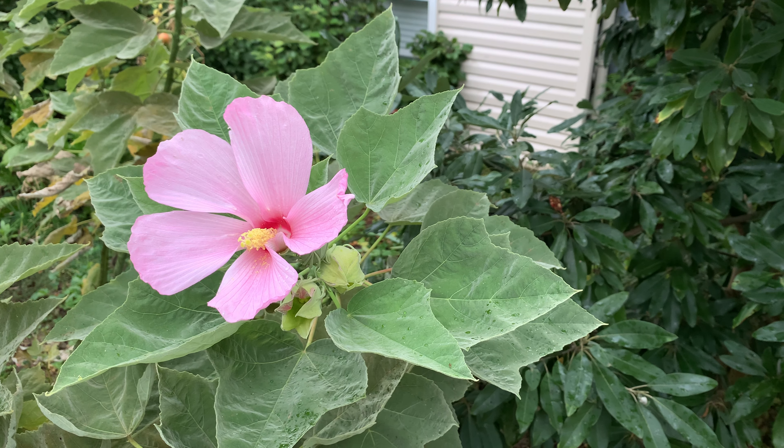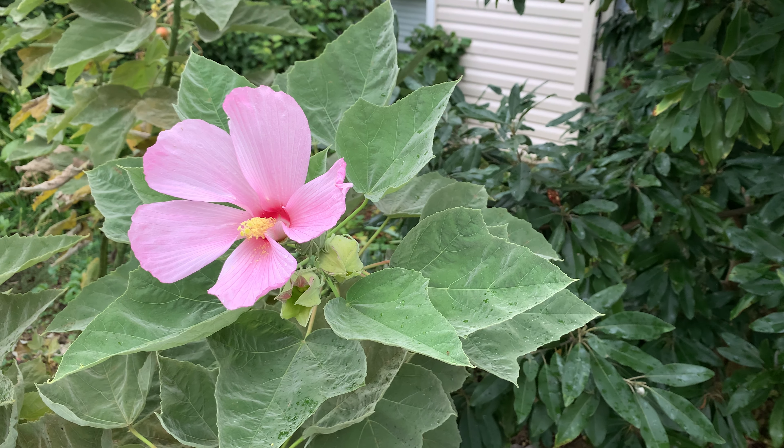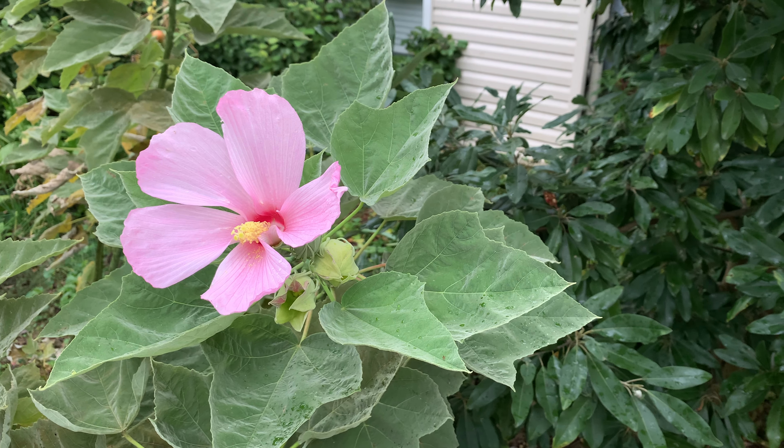It is native to the southeastern United States and is hardy from about zone six all the way down to about zone nine. It doesn't really need too much of a wintertime dormancy.